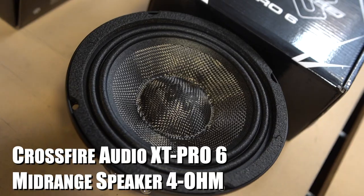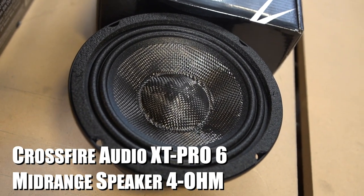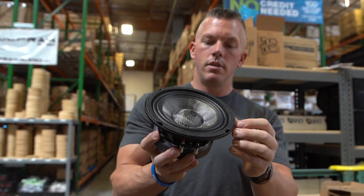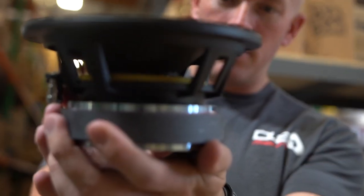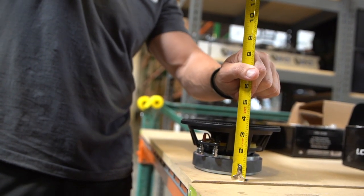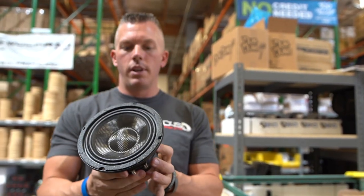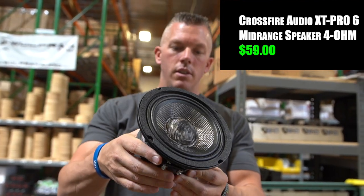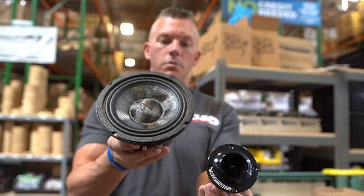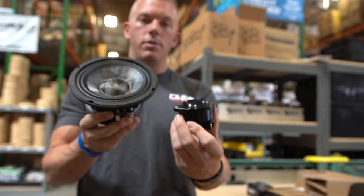Next up we have the XT Pros from Crossfire Car Audio that they just came out with. You've got full carbon fiber on the front side, a double roll surround, and you can see the yellow spider in there. Decent-sized motor on here, three inches on the mounting depth. These just came out a couple of months ago and come in at $59 each. This paired with the XSST1 tweeter would be an amazing combo — any of the XT Pros from Crossfire paired with those tweeters is going to be a great combination.